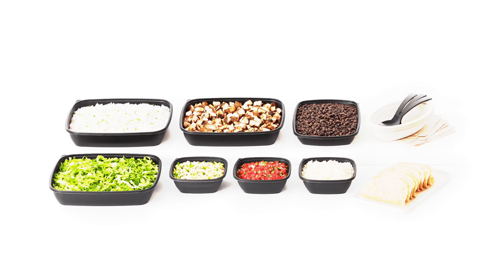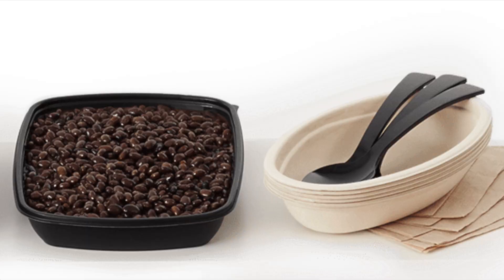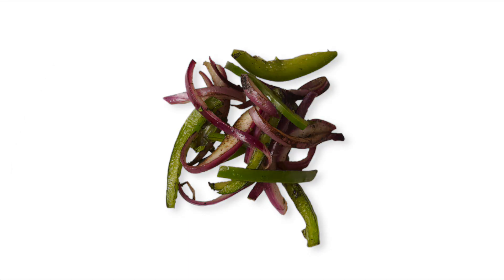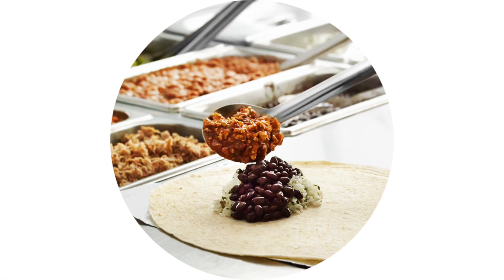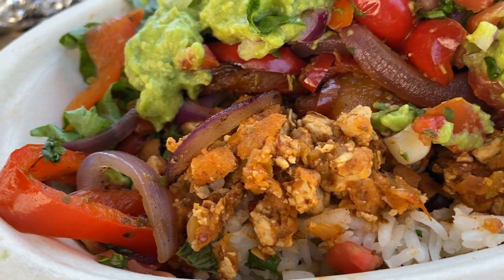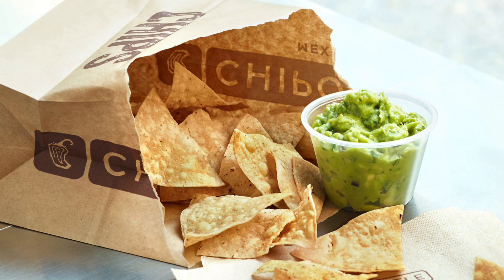Next up, you will pick your toppings — you have a lot to choose from. Black beans and pinto beans: both are vegan. They have white rice and brown rice, also both vegan. They have fajita veggies, also vegan, and sofritas, which is their tofu — it's a braised tofu with poblano and chipotle peppers. It's delicious; they brought it to the menu back in 2014.